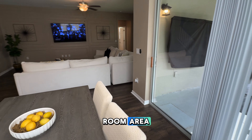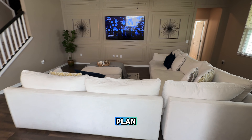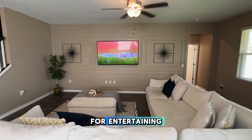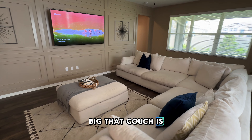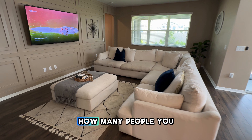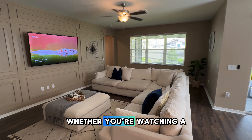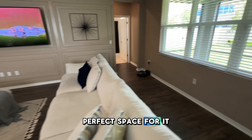Moving through the dining room area, you're going to see that this is a very expansive type of floor plan with lots of space for entertaining and just for bringing your guests over. If you notice how big that couch is, you can imagine how many people you can sit in that area, whether you're watching a movie or maybe football games on a Sunday. This is just the perfect space for it.